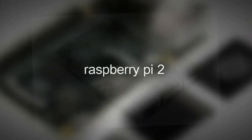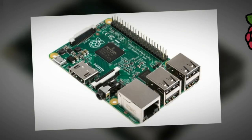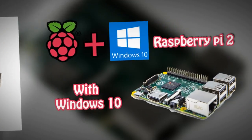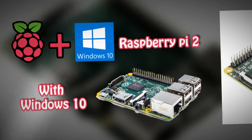Raspberry Pi 2 is available to buy today from our partners Element 14 and RS Components. Remember, you'll need an updated Noobs or Raspbian image including an ARMv7 kernel and modules from our downloads page.